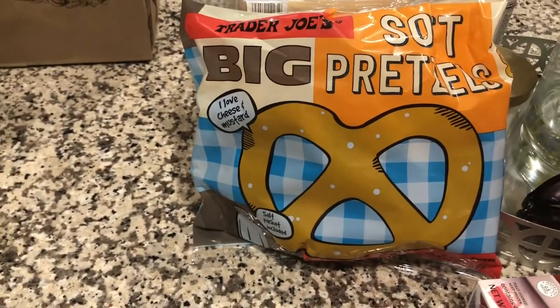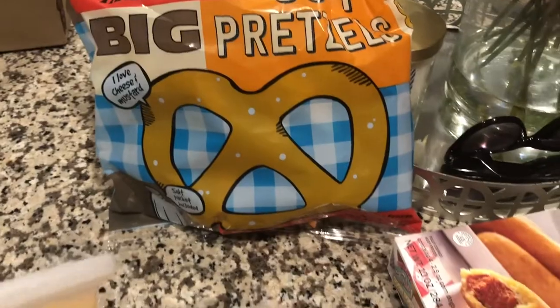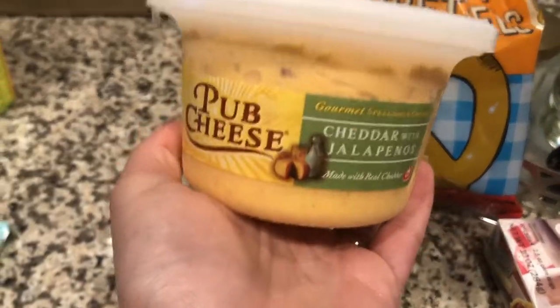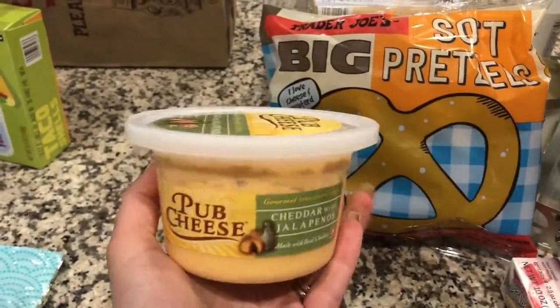I grabbed two boxes of those for the freezer. I grabbed the last bag of soft pretzels — they were hidden, these are like a holy grail find — but only if you can find this jalapeño cheddar pub cheese. It is such a great combination; we tried it as a sample once and now we have to get it almost every time we go.